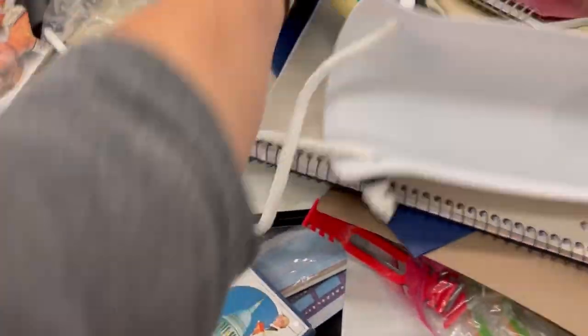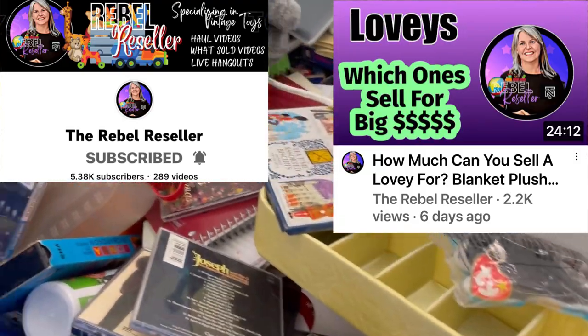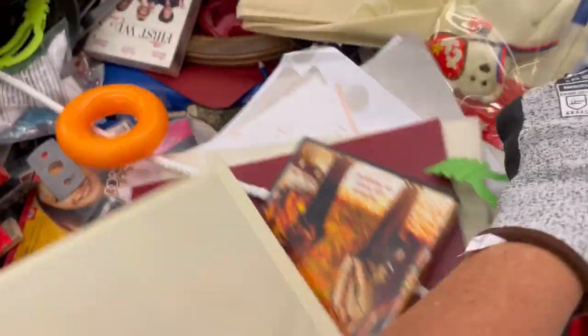These plates didn't comp out super high so I put those back in the bin. If you want to learn more about Lovies, the Rebel Reseller recently did a video on high-dollar Lovie security blankets to be on the lookout for. She is incredible — definitely go subscribe to her.